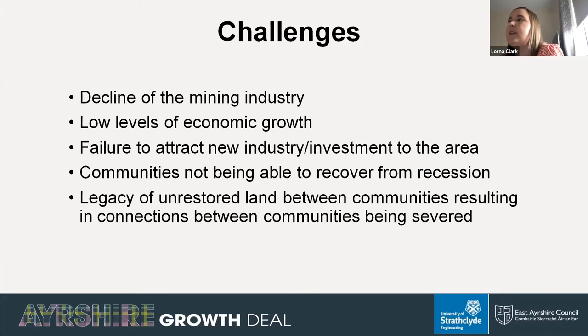Cumnock has experienced significant decline over the last 20 years. Some new employment has occurred, but not enough to compensate for other job losses. Communities have found it difficult to attract new industry. Most significantly, the collapse of two open cast coal operators in 2013 resulted in more than 300 local people losing their livelihoods, representing a major blow to the economic output of the area. The legacy of unrestored land has meant that physical connections between communities have been cut off and parts of the rural area have been hazardous and inaccessible.